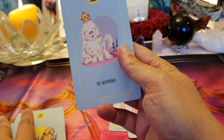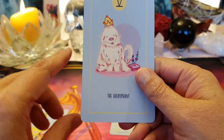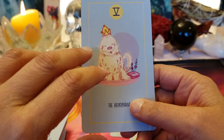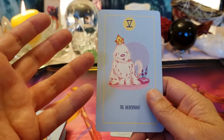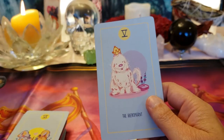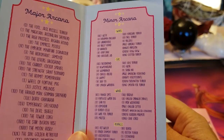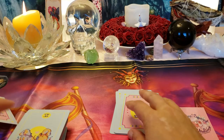Oh, the Hierophant — the Taurus card, and Taurus is my husband. He's got the crown; he's also the teacher, the pope. Let's see what kind of dog that is — a Samoyed! I don't think I've seen a Samoyed before.